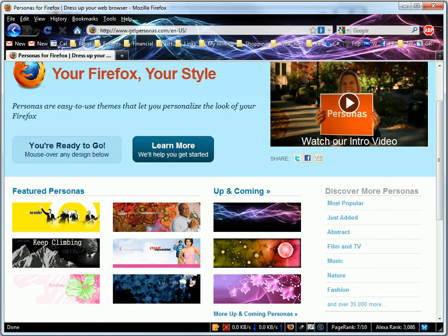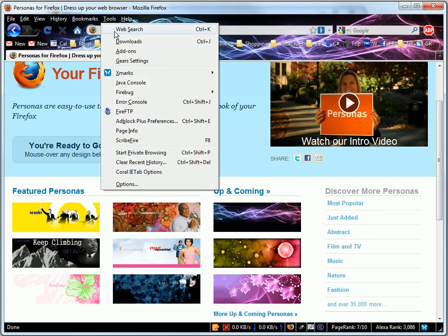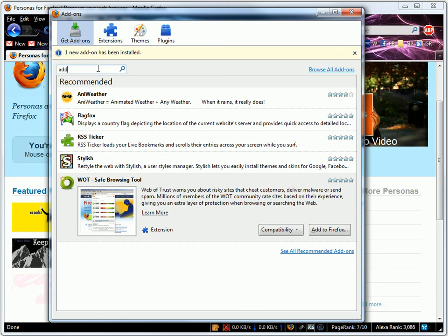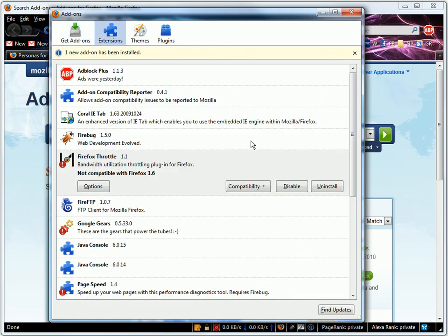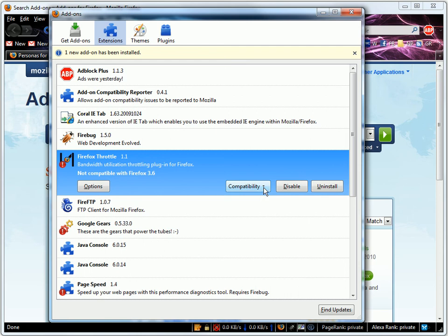Here's the problem: sometimes add-on developers aren't prompt about updating their extensions. In my case, there were several add-ons that didn't work. So what I did was I downloaded the Add-on Compatibility Reporter extension. You can just go to Tools, click Add-ons, and then go to the Get Add-ons tab. Click Add-on Compatibility Reporter — you can see it here — and install that. Once it's installed, you can go to the Extensions tab on the Add-ons dialog box, and there'll be a compatibility button. You can see from the exclamation point next to the Firefox Throttle icon that the Firefox Throttle add-on hasn't been updated for Firefox 3.6. However, you can see in the bottom here that it is actually working, and that allows any add-on to work in version 3.6 of Firefox.